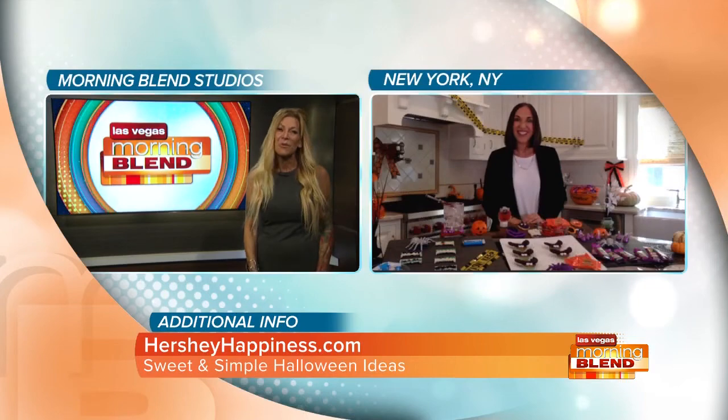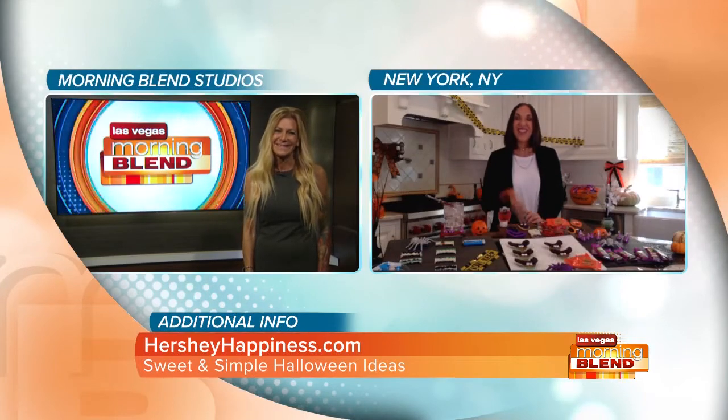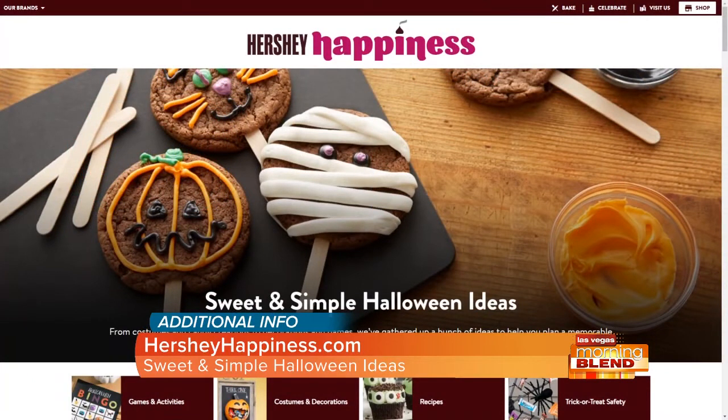Thank you so much. Have a wonderful Halloween. You too, happy Halloween! Discover more Hershey happiness and ideas at the website on your screen. Hershey's is a proud sponsor of Las Vegas Morning Blend.